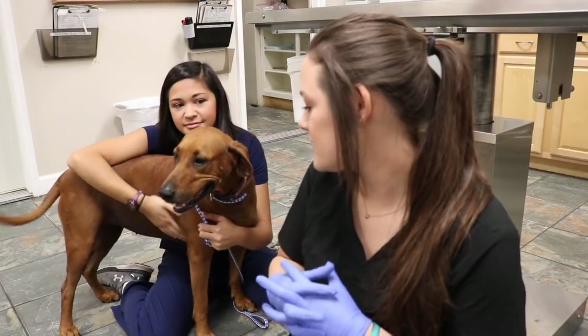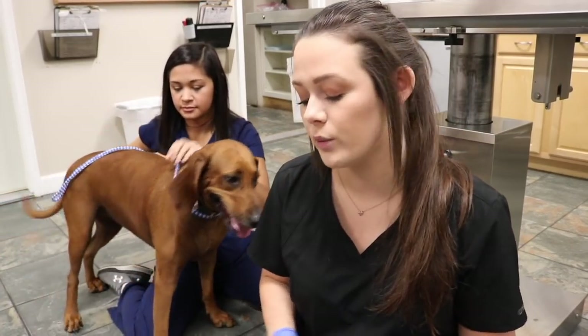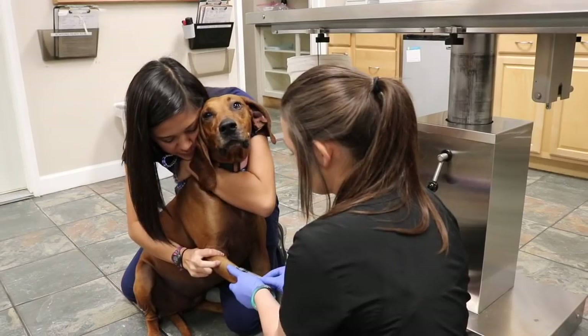This is Bone. He was brought to us because his owner took him to another event and he tested positive for heartworms. So we're retesting him just to make sure that it is a true positive, because we don't have any records on it.